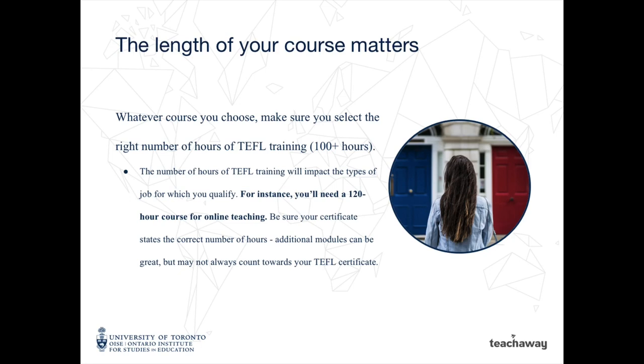Whatever course you choose, make sure you select the right number of hours of TEFL training. The number of hours will impact the types of jobs for which you qualify. For instance, you'll need a 120-hour course for online teaching. Be sure your certificate states the correct number of hours. Additional modules can be great, but may not always count towards your TEFL certificate.